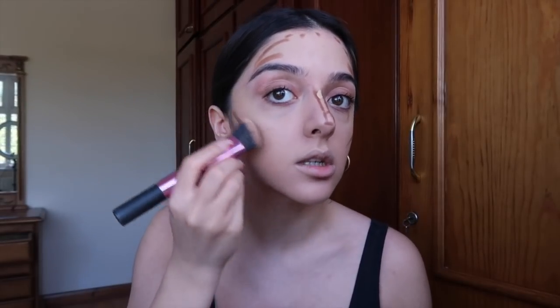I'm blending the contour with an angled Real Techniques brush — pulling from the top of my ear towards my mouth. That's the line I use to follow for my contour.